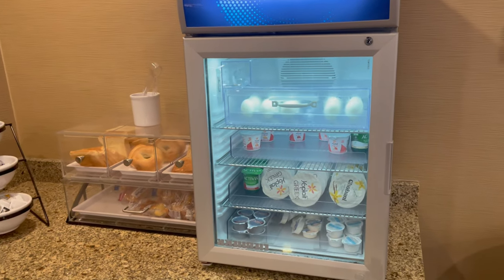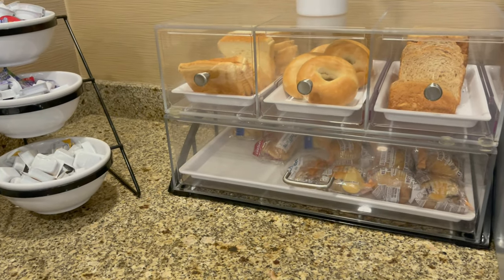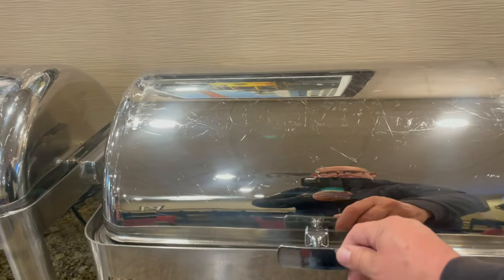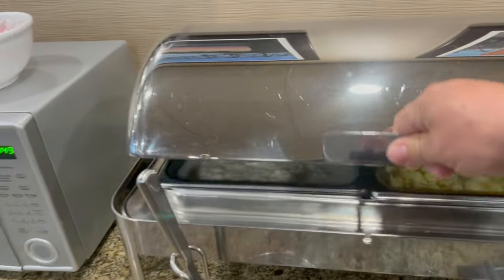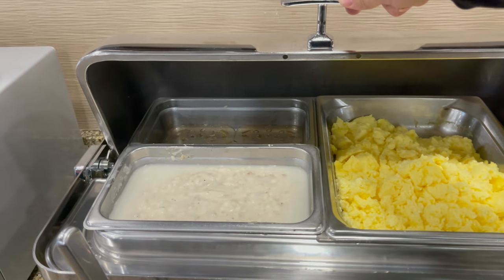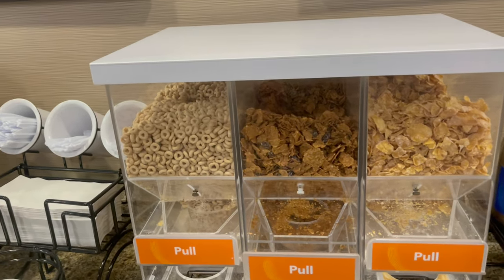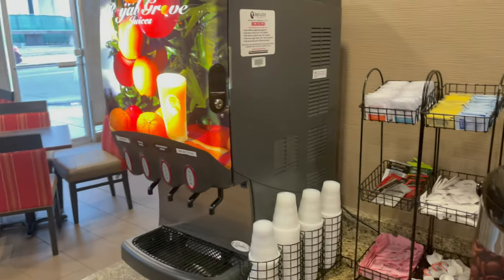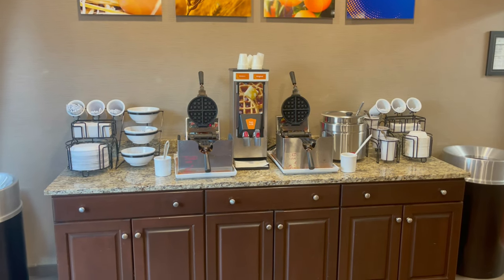Let's show you what all they have to offer for breakfast. You've got boiled eggs, yogurts, bread, bagels, and some muffins. You can toast your bread over here. In here you have your bacon, some potatoes, and sausage, scrambled eggs, some gravy, and biscuits. They also have cereals like corn flakes, raisin bran, Cheerios, some fresh fruit, your coffee, and a juice station. And right here they had the waffle irons so you can make yourself some fresh waffles.